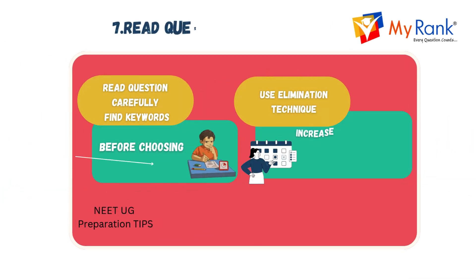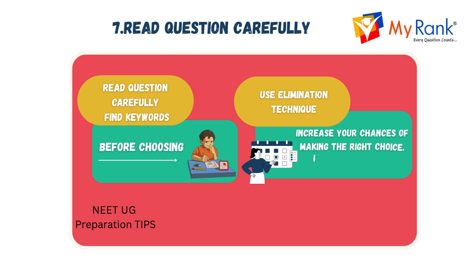Always read the question carefully before answering. Look for keywords that will help you understand what's being asked. Use the elimination technique to reduce your options, increasing your chances of making the right choice. This approach will also help you improve your accuracy.